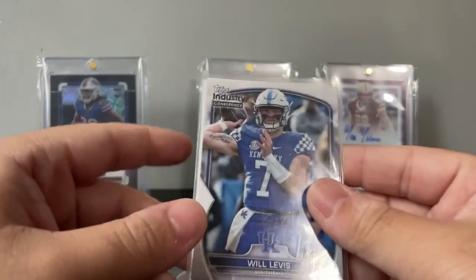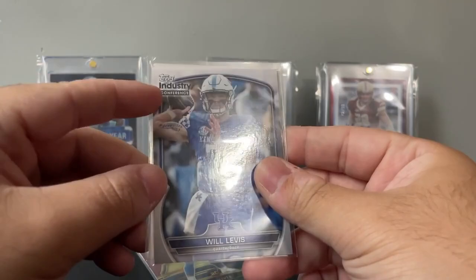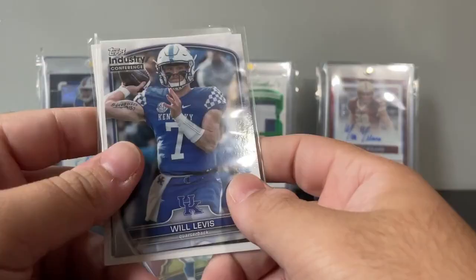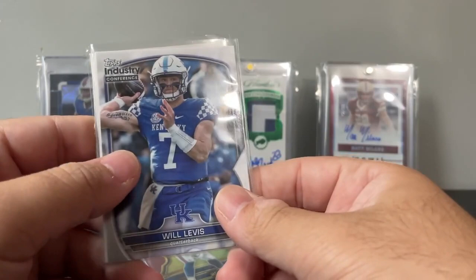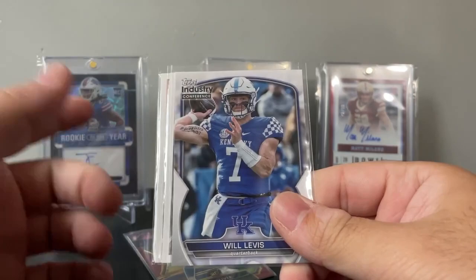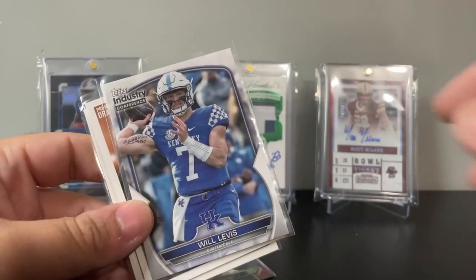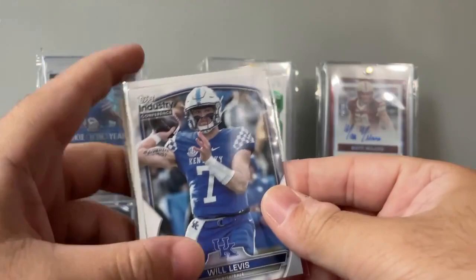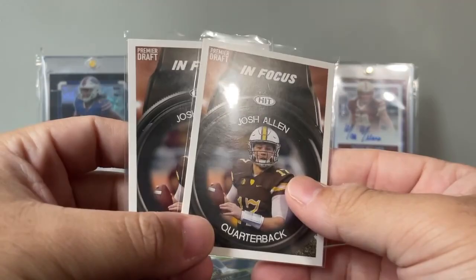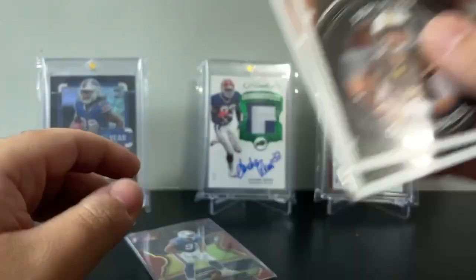I found this Will Levis Topps Industry Conference from Bowman U — he listens to old Justin Bieber songs before games. There's only one or two sold on eBay, went for about a dollar at bid, but there are two listed on Comc for $15 plus. If I list mine for eight, maybe it goes. I have these two Josh Allen rookies — I already have these, but they go for three or four bucks pretty consistently. Easy sells especially on Whatnot — people will be asking for QBs. Any Josh Allen rookie I will take for 50 cents.